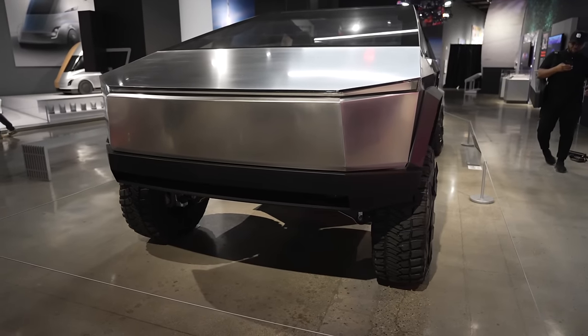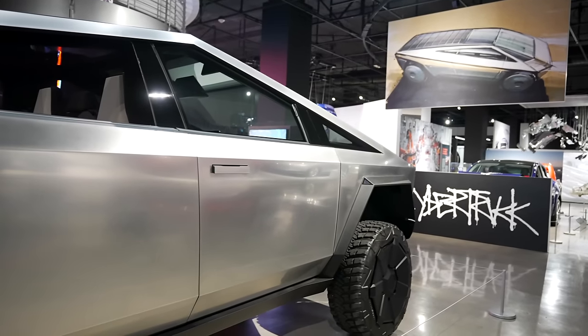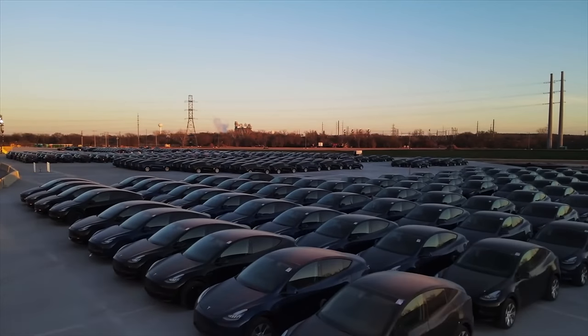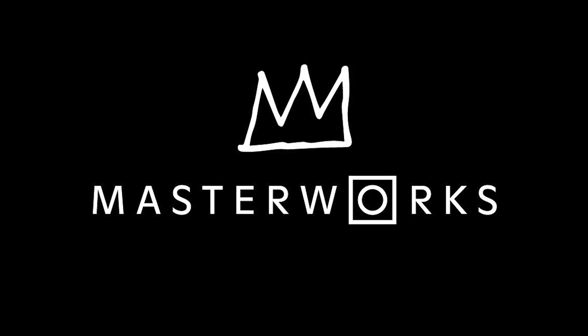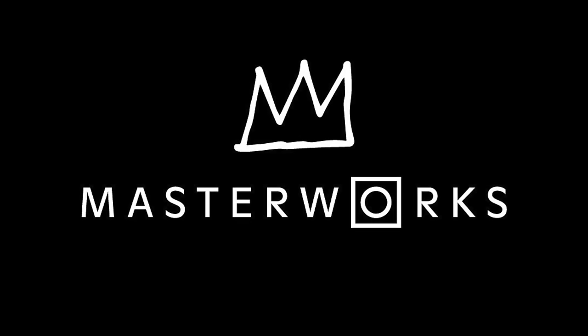Today we're getting into the latest Tesla news, including leaked Cybertruck production photos, Tesla's new head of Giga Texas, new software features coming soon, and more. So let's get into it, and a special thanks to Masterworks for sponsoring a portion of this video.